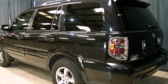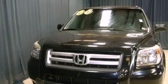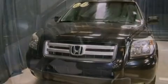Front fog lights, an anti-lock braking system, side curtain airbags, and leather seats provide great support and create an overall luxurious feel.